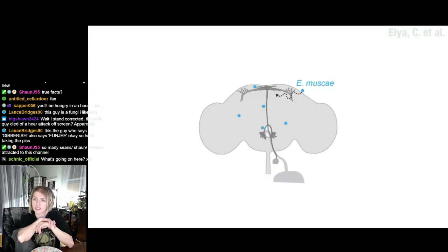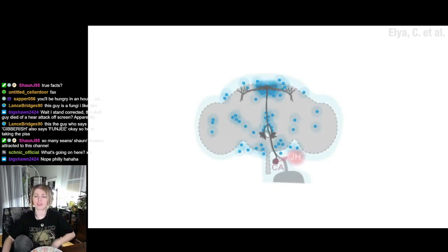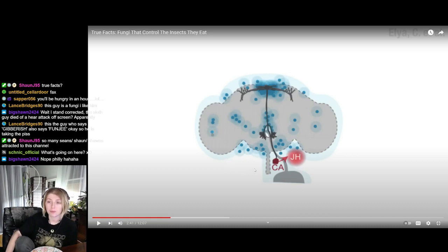But the fungus is up to something else. After about 48 hours or so, Entomophthora cells start entering the fly's brain. As the number of cells in the brain increase, they seem to target a group of neurons involved in the fly's sleep-wake cycle, or circadian cycle. This is some Last of Us stuff right here — now imagine if something evolved for humans.